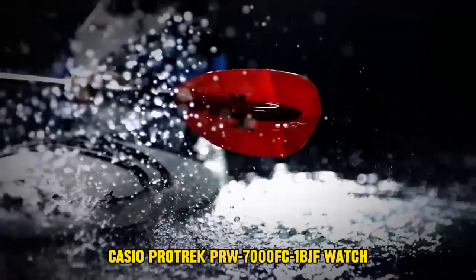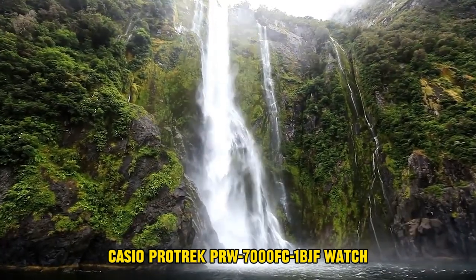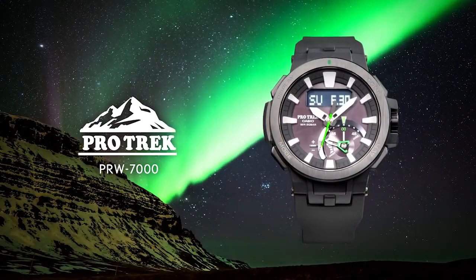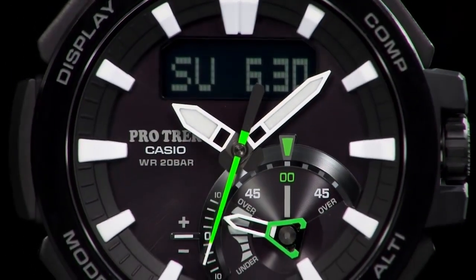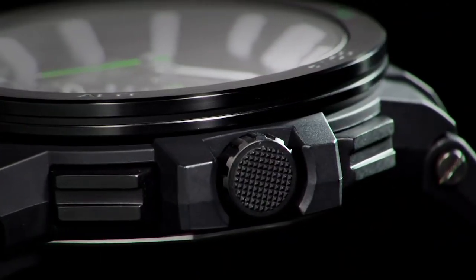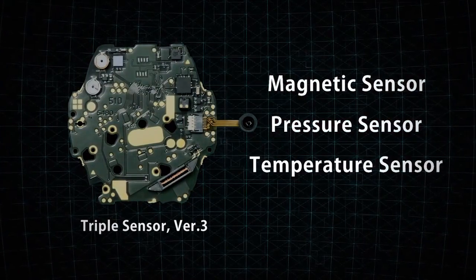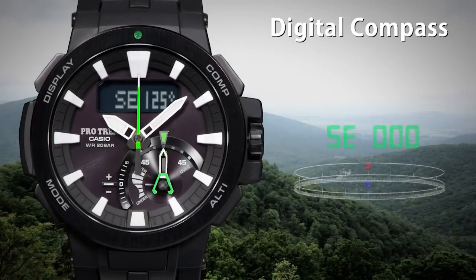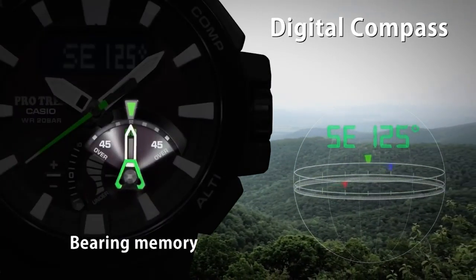Number 2: Casio ProTrek PRDU7000FC1BGF Watch. The item has a round shape with a mineral dial window. It features a digital display type and is equipped with a buckle clasp. The case is made of stainless steel with a diameter of 47.7 mm and a thickness of 13.2 mm. The band is constructed from resin, with a size of 10 inches and a width of 22.74 mm, and it comes in black. The dial is also black, and the bezel is made of stainless steel with bidirectional functionality. The watch includes a day-date-month calendar and special features such as bezel marking, compass, water resistance, alarm, and a second hand. It weighs 3.4 ounces, operates on a quartz movement, and is water-resistant up to 660 feet.